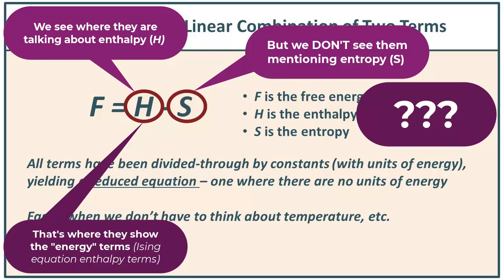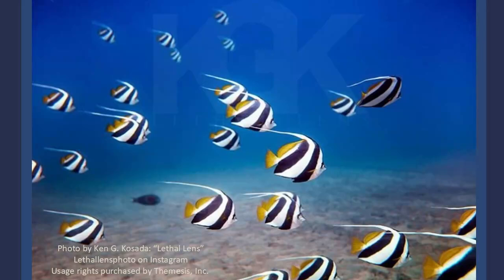The answer is: they hide it. They assume you already know your statistical mechanics, that you understand the breakdown. They're treating entropy as though it's the water in which you swim — the whole free energy equation is so well known that they don't need to explain it. They just jump into particulars.